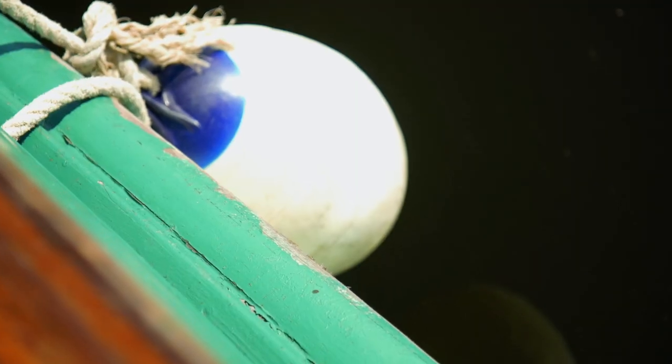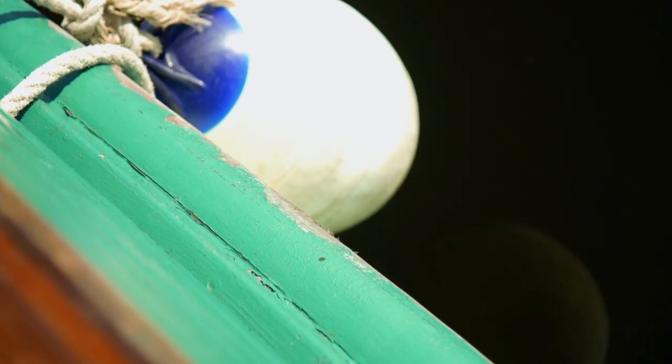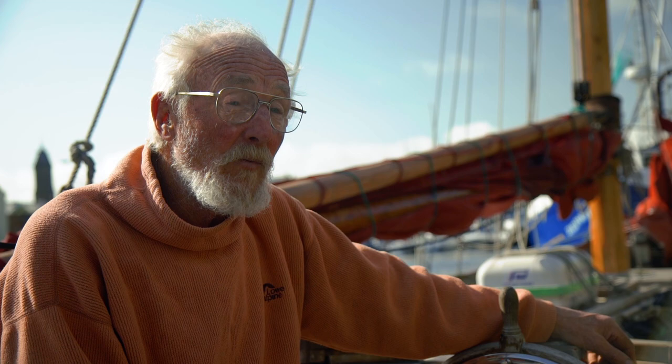It's a work in progress. It may not be the prettiest boat around, as in varnish and paint, but it's a really, really good boat.